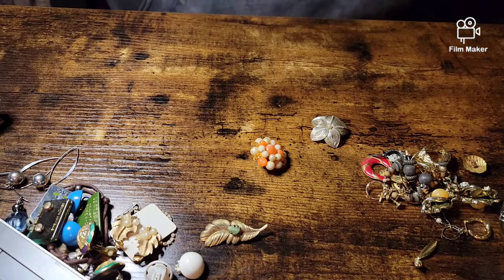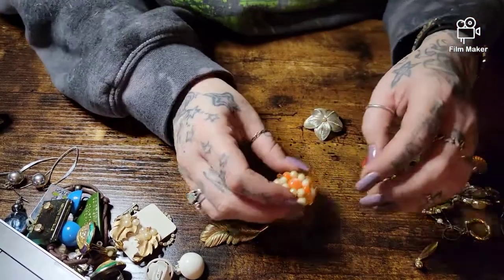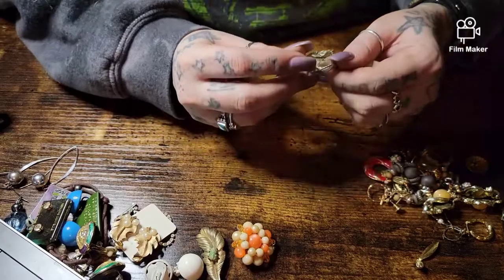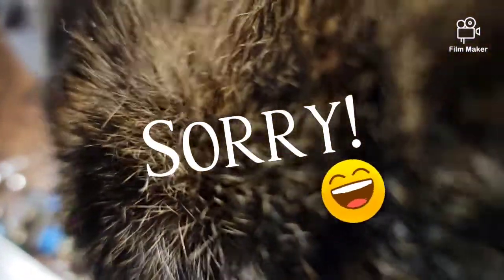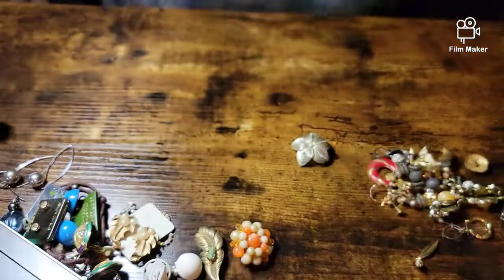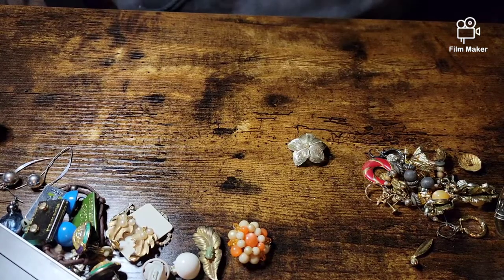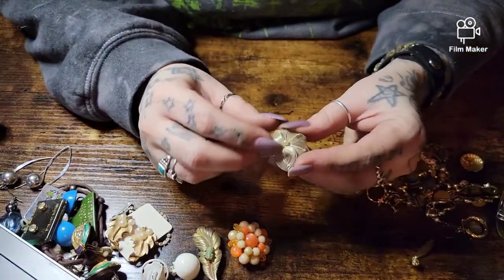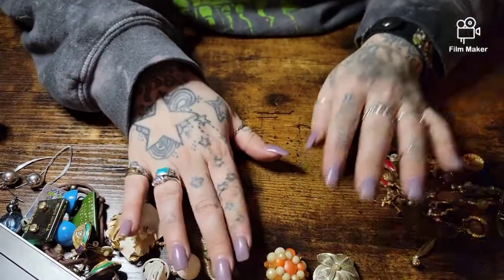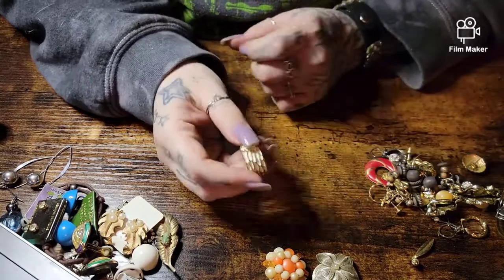Zoe's such a little butthead — she never used to be around me and now she wants to be around all the time. Okay, clip-on earring. Zoe, you have to stop. Come on, get down — I love you but get down. Anyway, this clip-on earring says Germany. So we have those two that we have to find a match to.